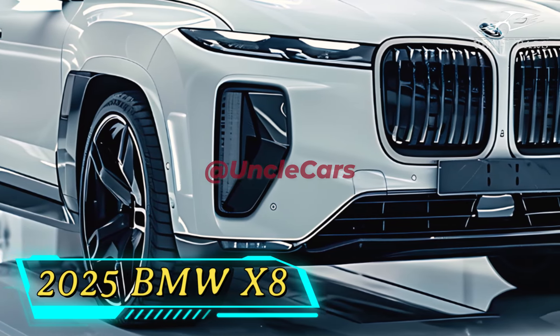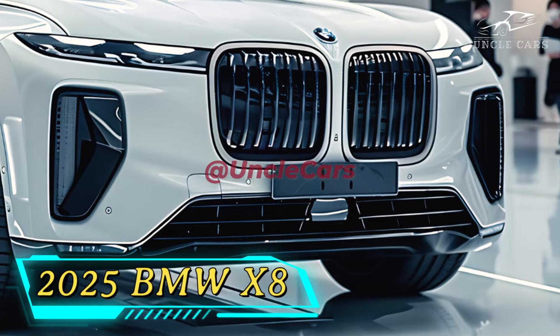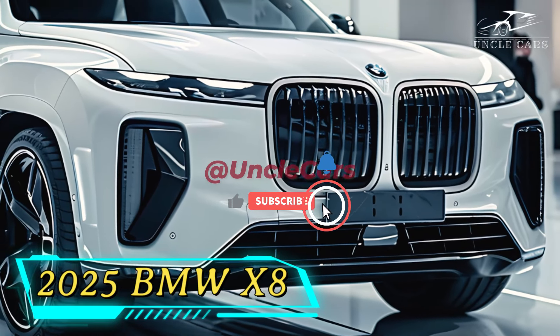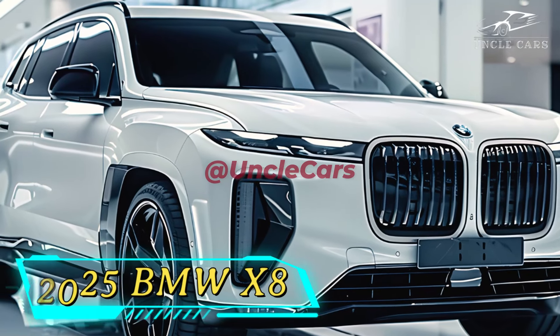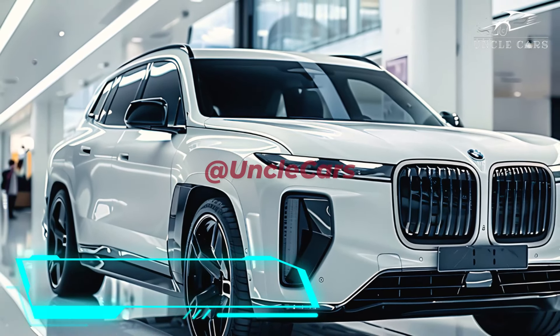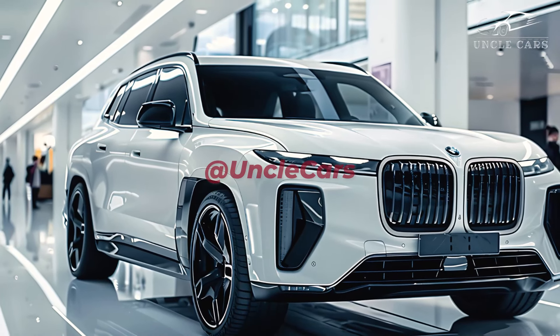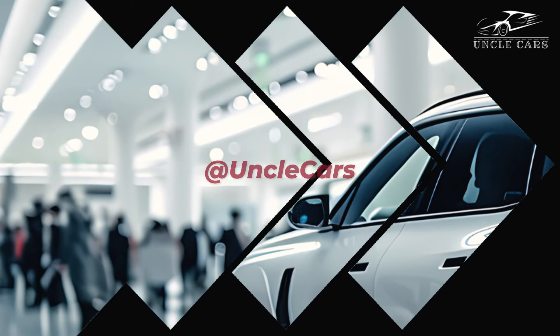It's the X7's high-performance version with a sportier look, a nicer interior, and a stronger engine. The 2025 X8 looks sharper and more sporty — the body is like a coupe's, and the kidney grille is bigger. The front and back bumpers are stronger, and the headlights and taillights have been updated.